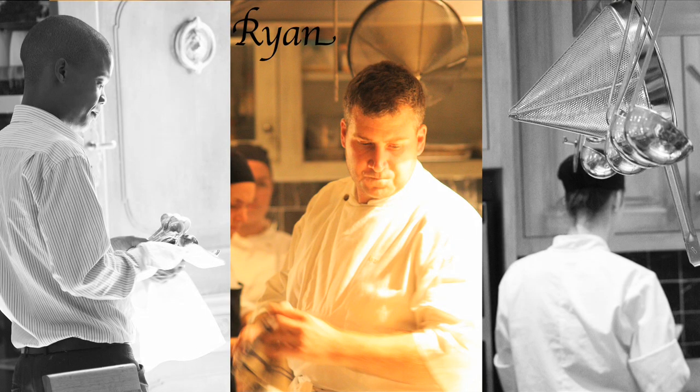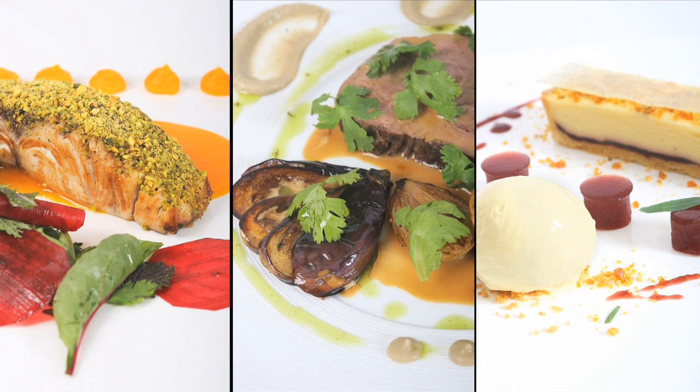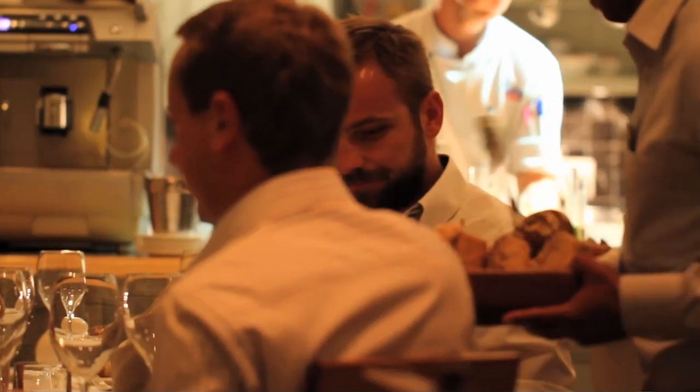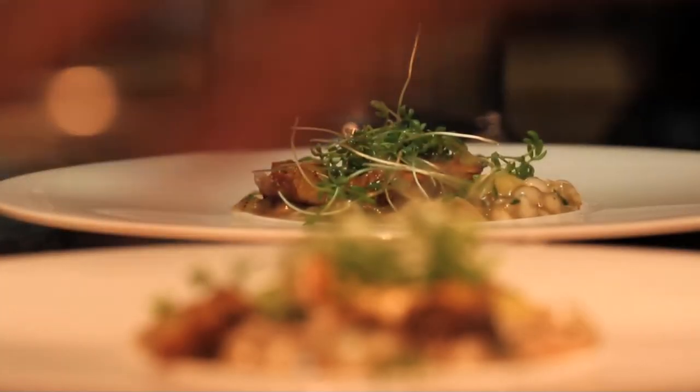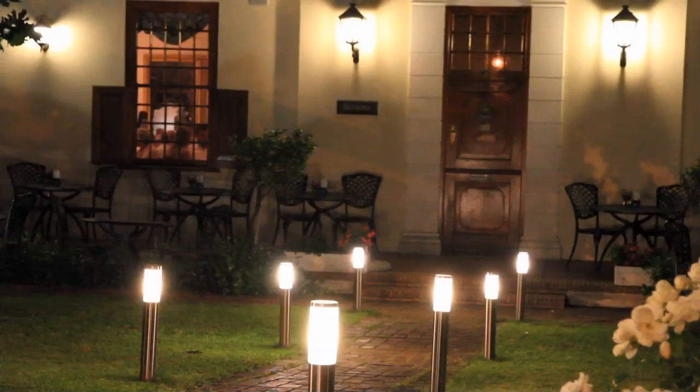Ryan Smith, a Michelin-trained chef, opened his restaurant, Ryan's Kitchen, at Rostov, and adds another exciting dimension to the Franschhoek cuisine. In this intimate, open-plan kitchen, Ryan and his team prepare wonderful traditional local dishes with a modern classic twist. Ryan is one of the fast-rising stars in the Cape culinary scene.